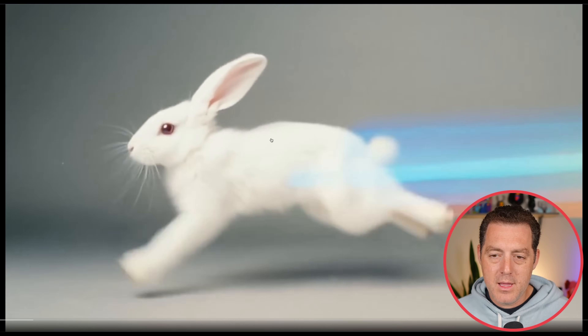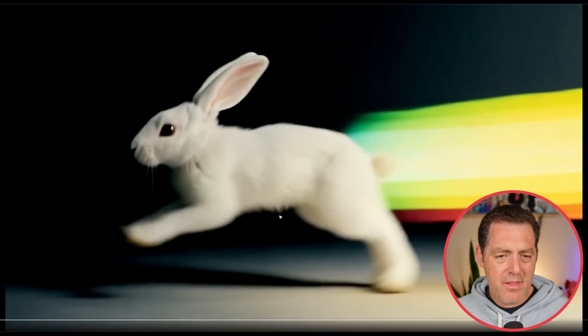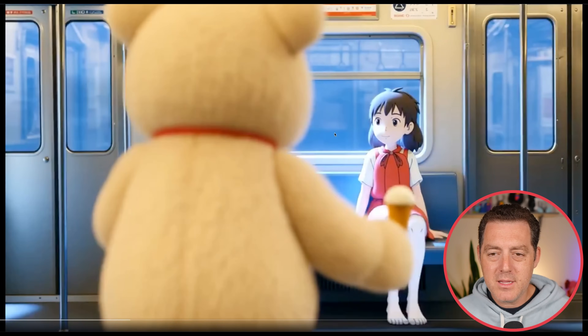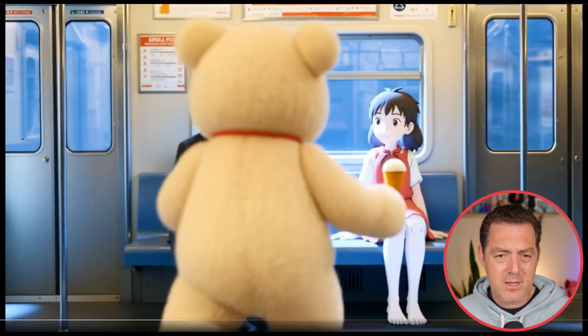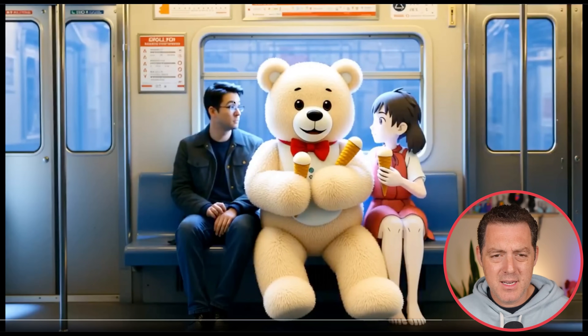Here's a rabbit running with some kind of light trail coming off its back, almost like a rocket ship trail — that looks pretty good. Here's a really cool one: we have a subway scene with a hyper-realistic human and a cartoon on this side. There's some kind of exterior lighting happening and reflecting perfectly on the cartoon and also on the real subway — the lighting came out perfectly. Then we have what looks to be a teddy bear holding an ice cream cone coming in and sitting right in the middle. It doesn't matter what style it's in — the hyper-realistic human, the fuzzy teddy bear, and the 2D cartoon are all getting the lighting perfectly.